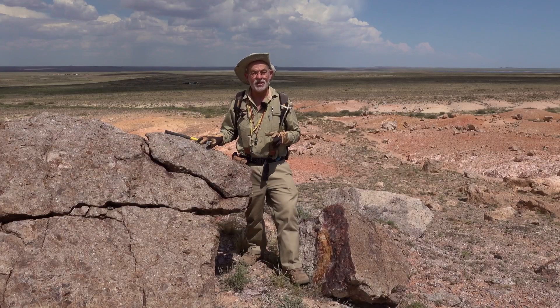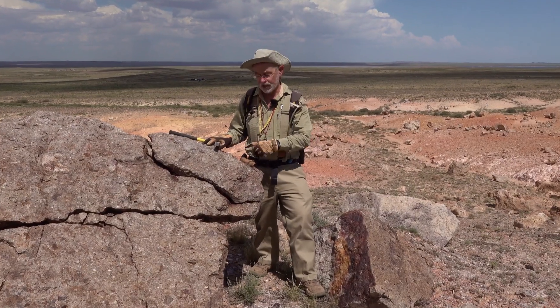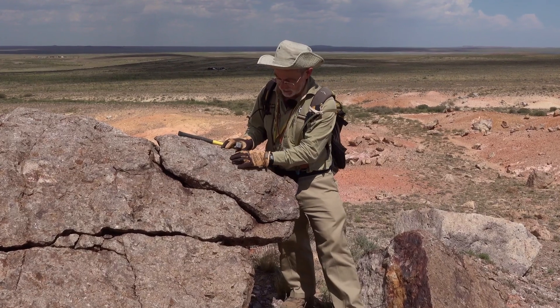I'm doing a bit of mapping in central Kazakhstan today, and today's outcrop of the day is this beautiful ignimbritic lithic tuff.